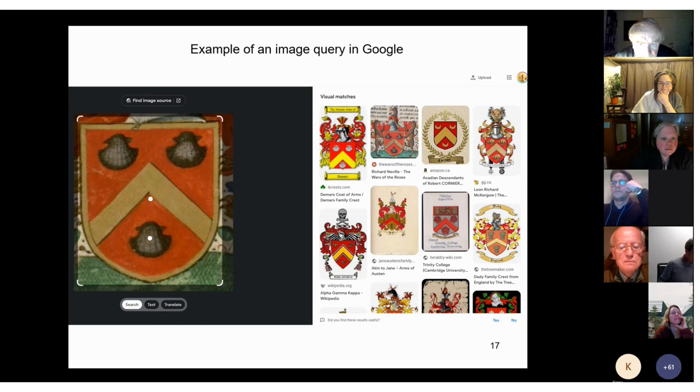More than one project developing heraldic search databases using these techniques are on the way, and hopefully will lead to what we are all waiting for — one simple place on the internet where we can identify many coats of arms. But for the moment, that's for the future — and it could well be the near future.